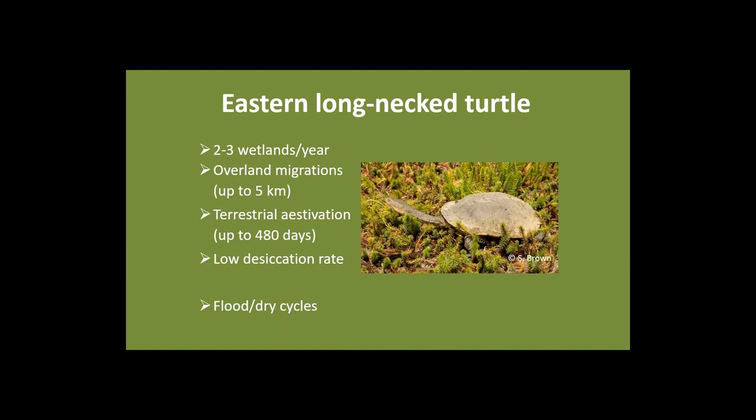The Eastern Long-Neck Turtle is well adapted to life in Southeastern Australia. It utilises up to two to three wetlands a year, can move overland distances up to five kilometres, and can estivate in the terrestrial environment for up to 480 days with a low desiccation rate. All these adaptations make it suitable for the flood-drought cycles typical of Southeastern Australia.